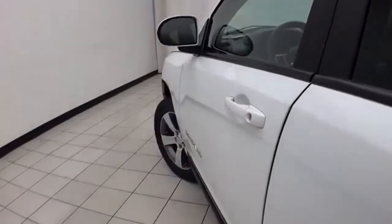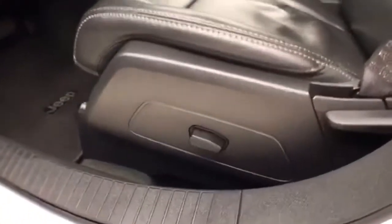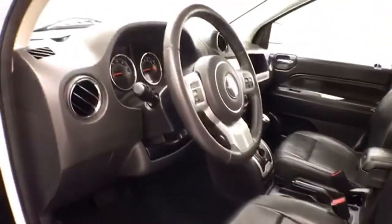This High Altitude has keyless entry with remote start, power windows, locks, and mirrors, power driver's seat, along with a tilt and telescopic steering wheel that puts you in that perfect driving position, and a power moonroof.